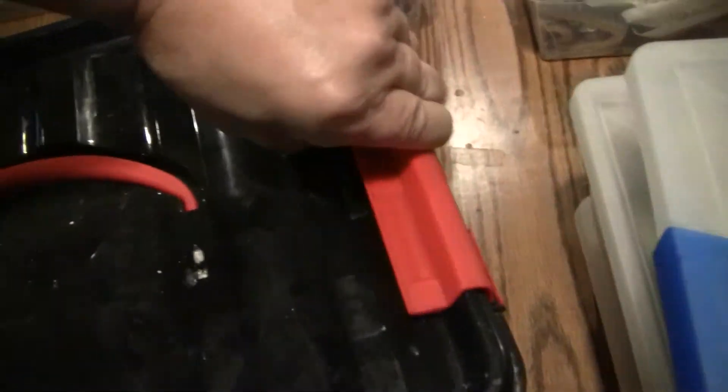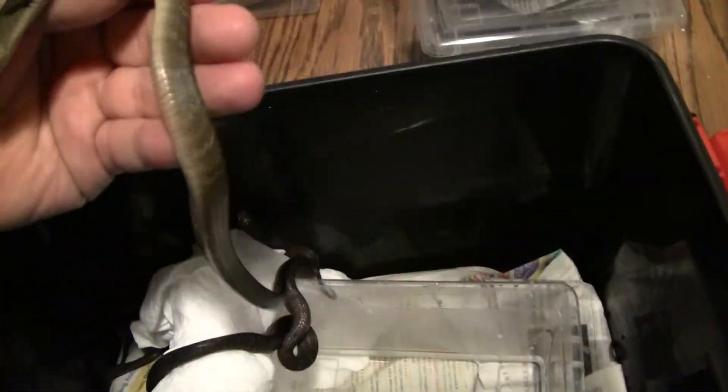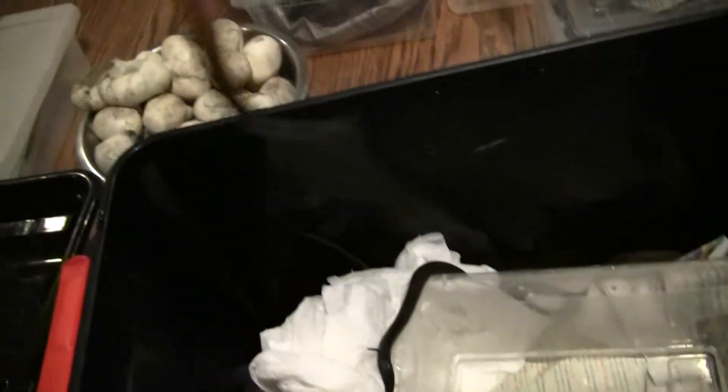Here's pure black tails. Eighteen just hatched out. Beautiful — nice clean bellies.